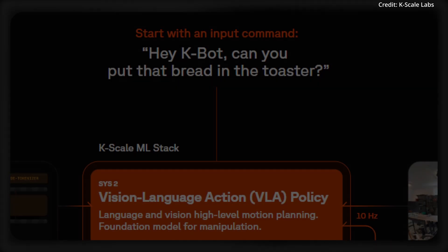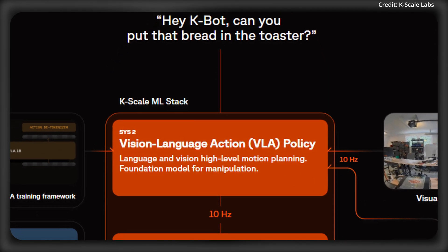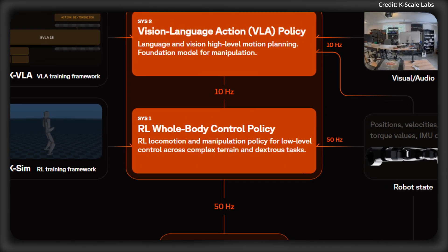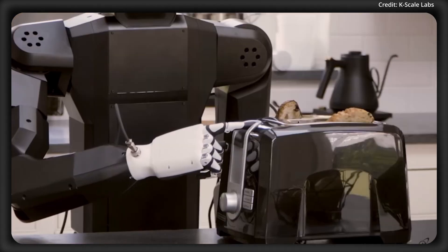At the heart of it all is the KOS robot operating system, developed in Rust, which handles both low-level reinforcement learning locomotion with System 1, and high-level foundational tasks utilizing integrated vision and language models with System 2.